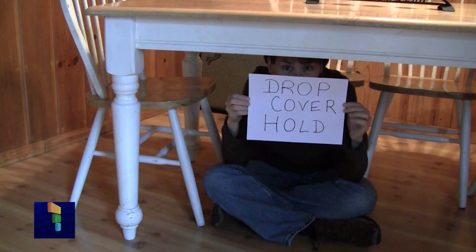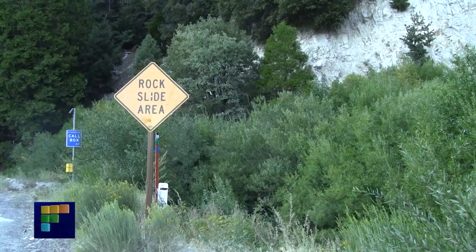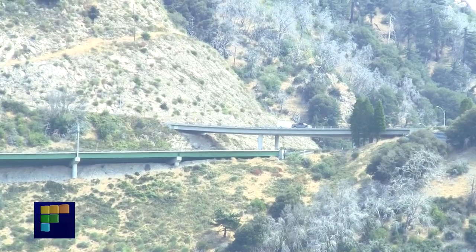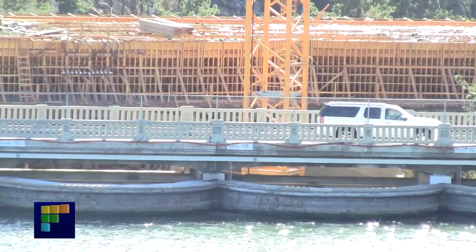During a quake, if you're inside a building, drop down and take cover under something sturdy like a table, out of the way of falling items. Then hold on until the shaking stops. If you're driving, watch out for falling rocks and get quickly yet safely off of bridges and dams. Then stop if it is safe to do so.